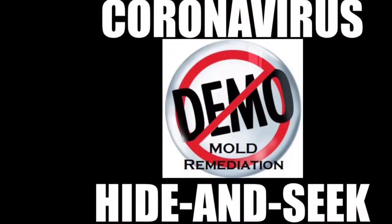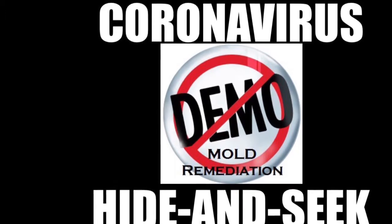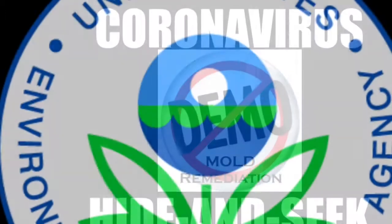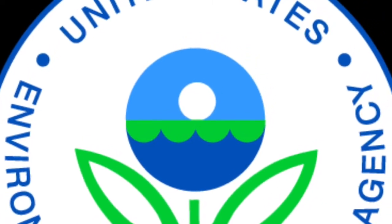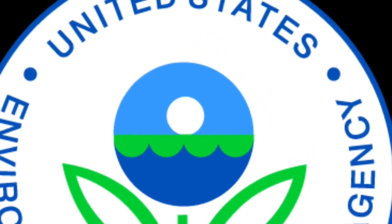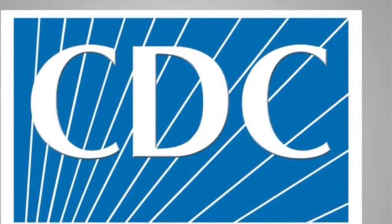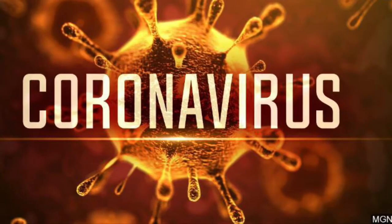Hello, Dustin here again with No Demo Mold, coming to you from my home this time. We're going to do a fun little demonstration with my two boys today — we like to call it Coronavirus Hide and Seek.